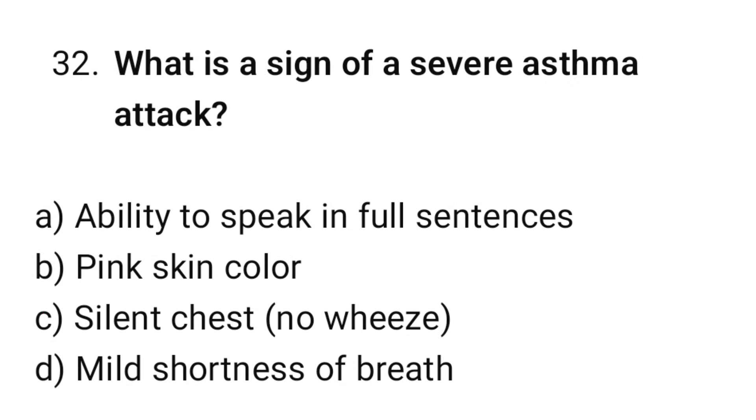Question number 32. What is the sign of a severe asthma attack? The correct option is C: Silent chest — no wheeze.